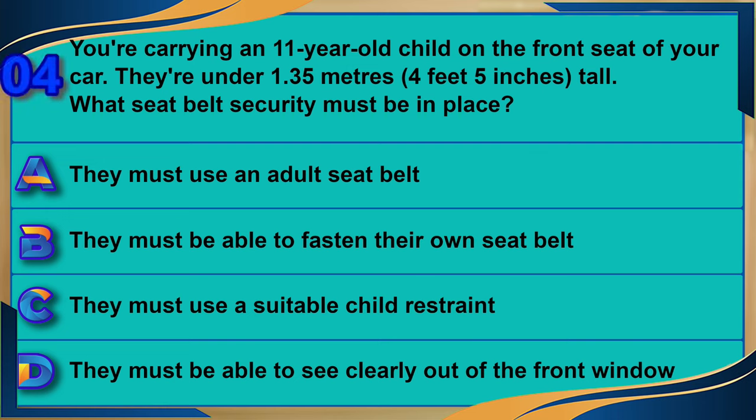You're carrying an 11-year-old child on the front seat of your car. They are under 1.35 meters (4 feet 5 inches) tall. What seat belt security must be in place? A) They must use an adult seat belt. B) They must be able to fasten their own seat belt. C) They must use a suitable child restraint. D) They must be able to see clearly out of the front window. The correct answer is C: they must use a suitable child restraint.